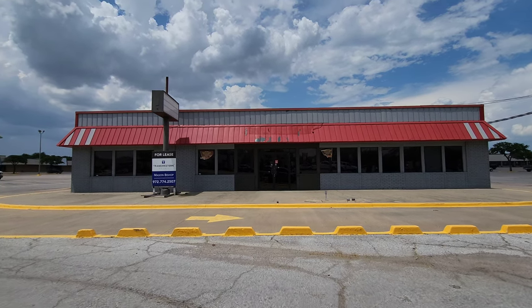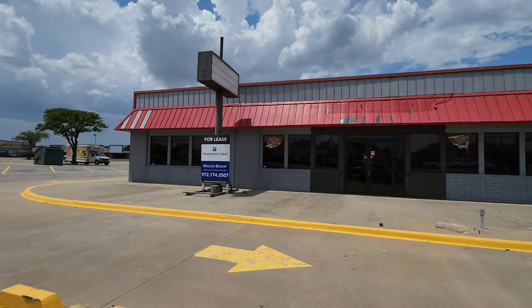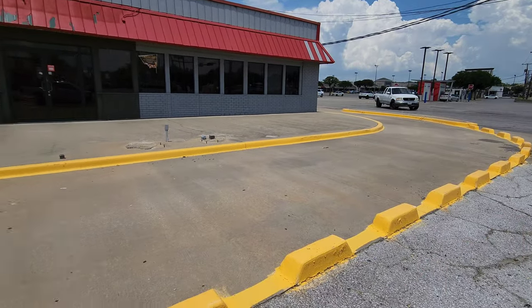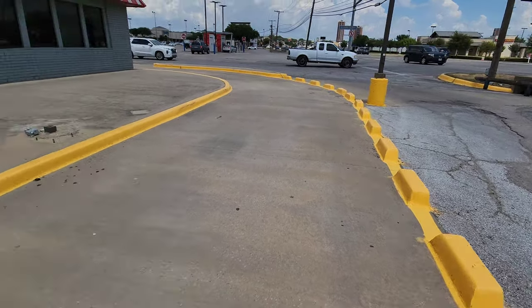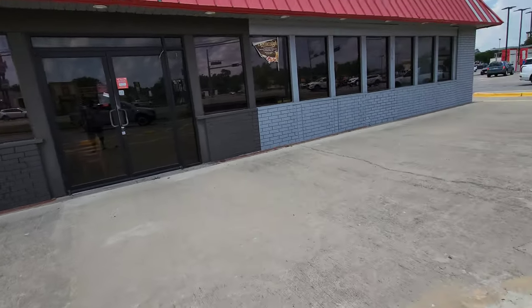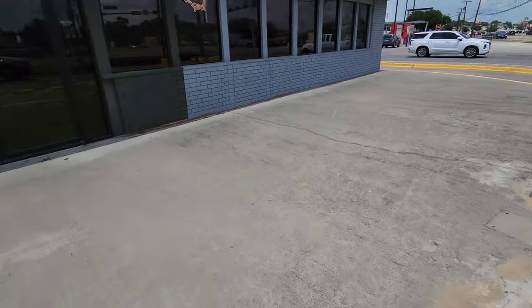Alright, here is Grandy's — what's left of it. This drive-thru that it has is a little goofy. They have it divided like this so you don't drive into it by accident. But I've never seen where they have a curb broken up like that. I'm assuming this was where their drive-thru order screen was, right in front like that.